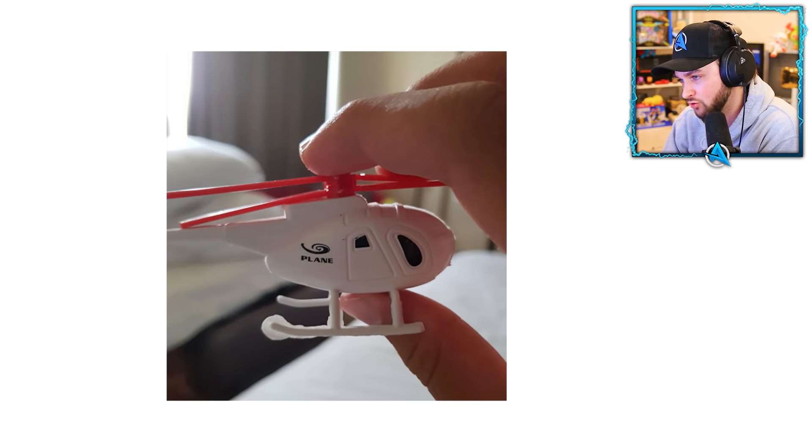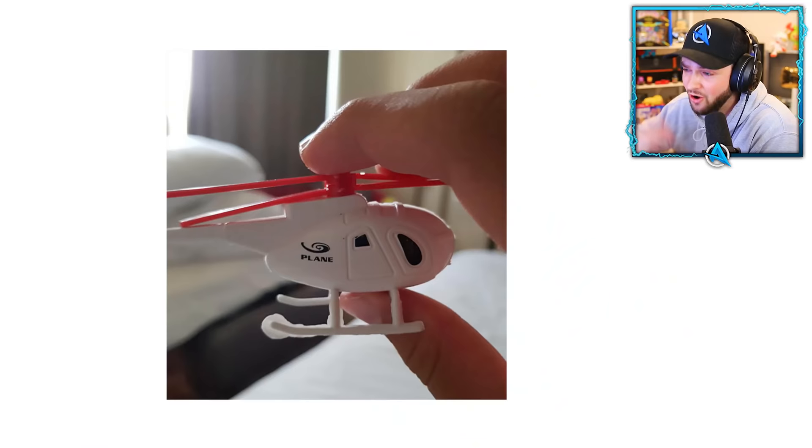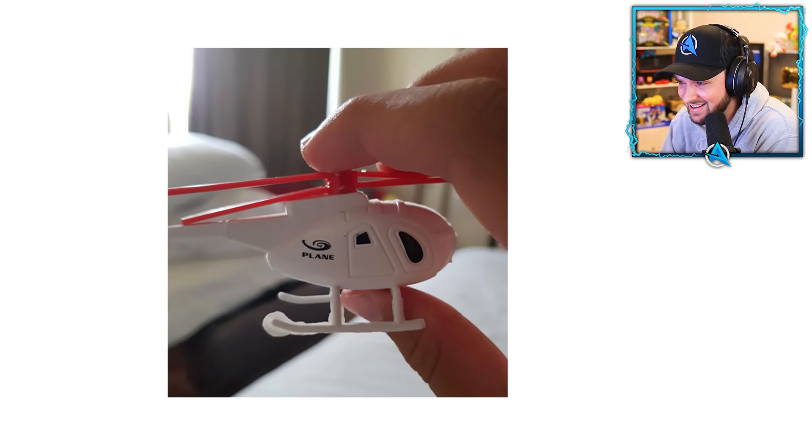What would you call this contraption? A helicopter, right — blade spinning around? You definitely don't get on one of these when you go on holiday unless you're really rich. But on the side it thinks it's a plane. You're a helicopter, good sir. Not a plane.